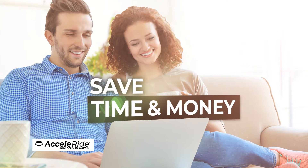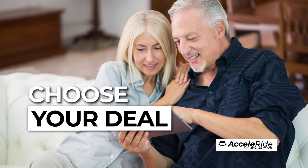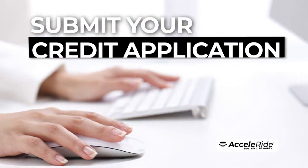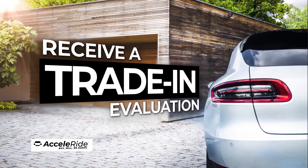You're now on your way to saving time and money. You'll receive transparent pricing upfront, then just choose the deal that works best for you. Select your payment terms from cash, lease, or finance options, submit your credit application, and even receive a trade-in evaluation for your current vehicle.